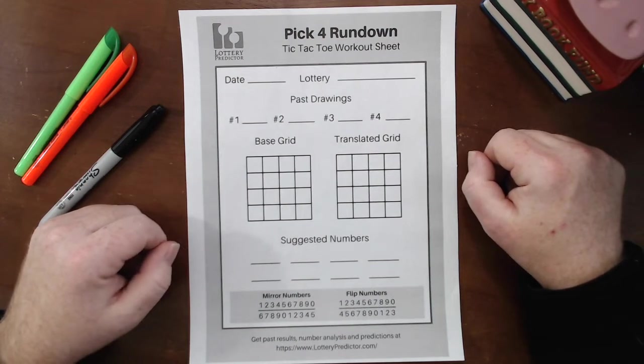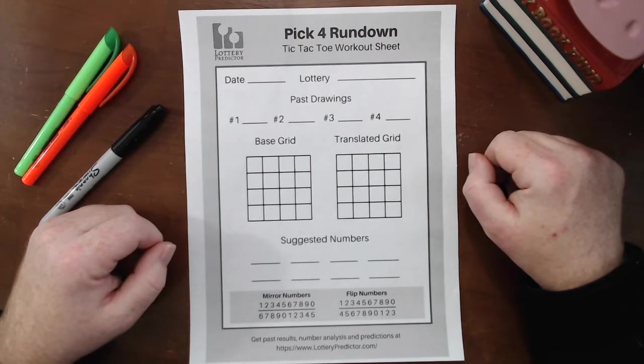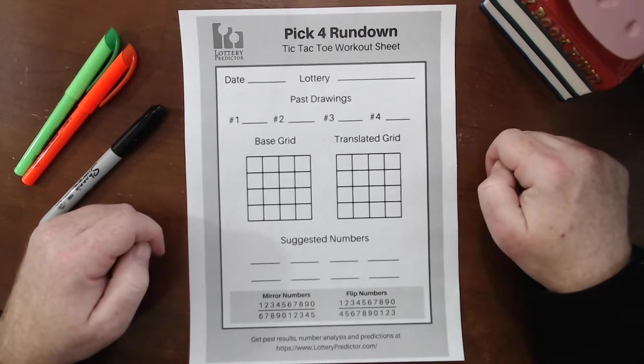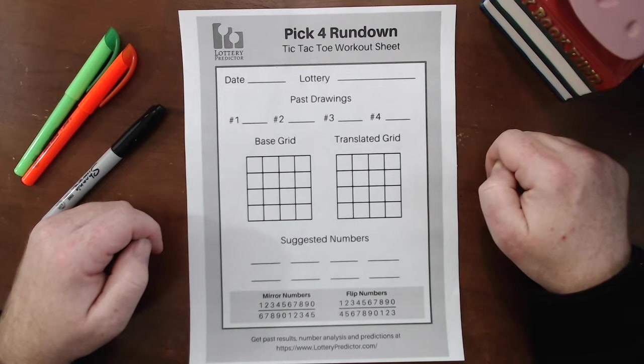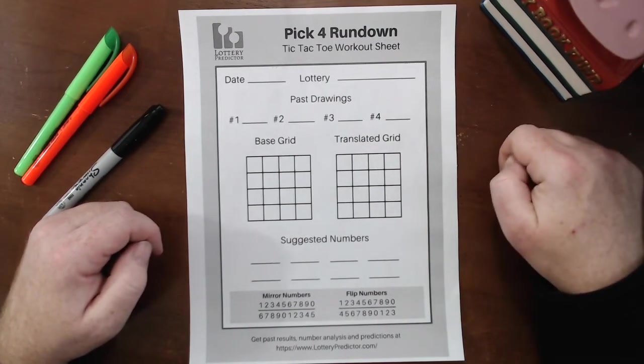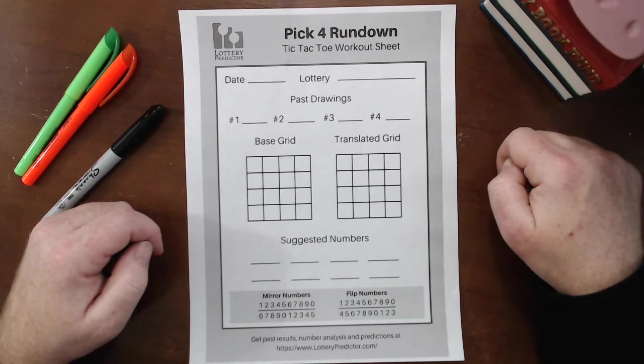Welcome back, lottery fans. Today I'm going to do a follow-up video for one I did a couple of days ago, talking about a Pick-4 rundown that was working really well in Florida right now. One of the great viewers, MegaDub87, pointed out that this is actually working really well in North Carolina as well right now. So big thanks to MegaDub87. I'm going to walk through the North Carolina results and let you see what they found out, so you can actually see the numbers for yourself.